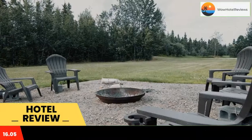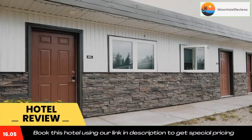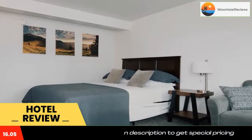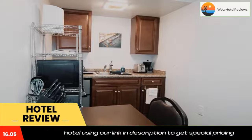Alaska Frontier Inn is offering accommodations in Delta Junction. The property is located 3.9 miles from Delta Junction Airport, 4 miles from Arctic Angel Airport, and 4.6 miles from Big Delta. The property provides a shared kitchen and free Wi-Fi throughout.